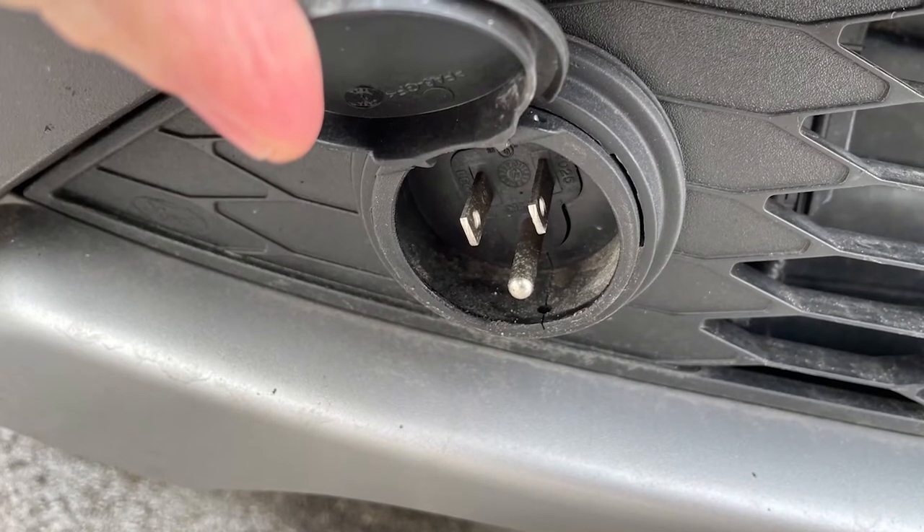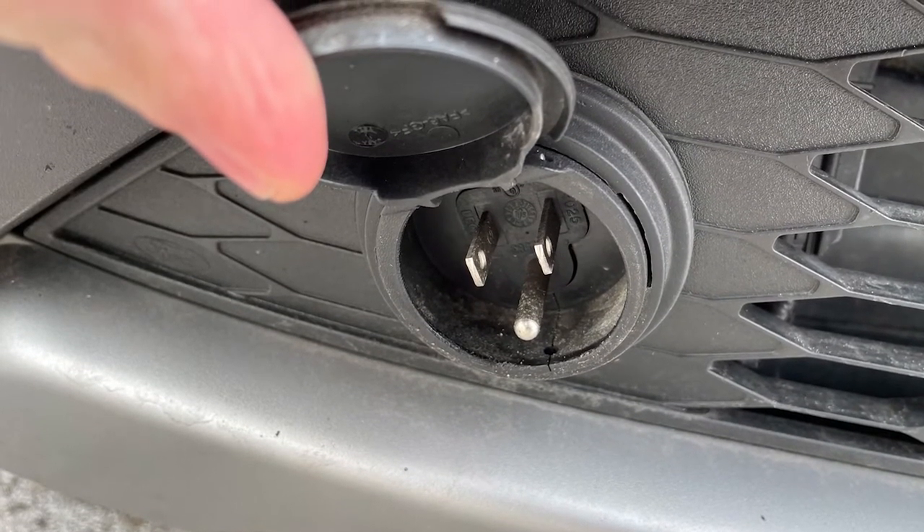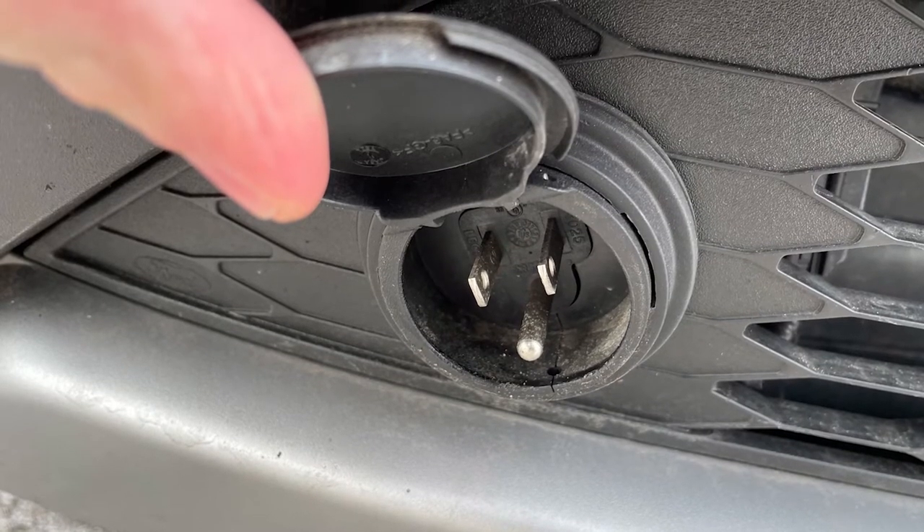If you're fortunate enough to have a vehicle with an engine block heater, it's not a bad idea to plug it in on those days when the temperature drops to single digits or below.